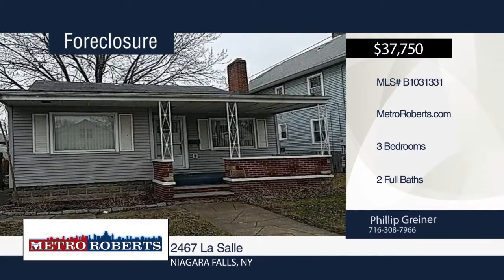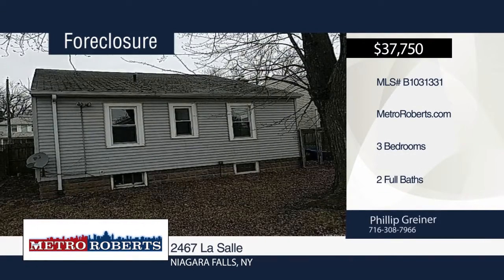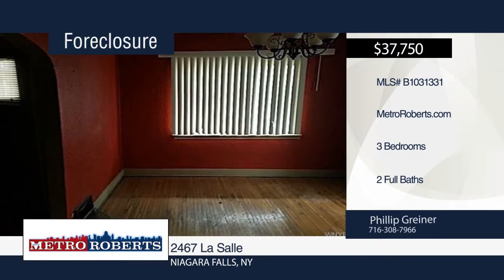Check out this investor's special with endless possibilities. The possibilities are endless. Call Metro Roberts REO today and schedule your tour.